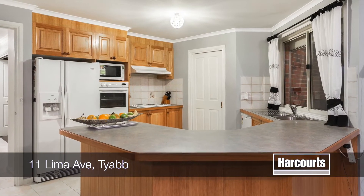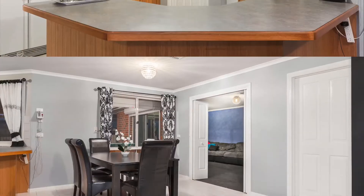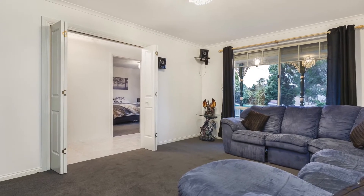Multiple living zones, open plan kitchen and meals, refrigerated ducted heating and cooling. This will suit a wide range of buyers — families, investors, or anyone that has just wanted a little more space to entertain.